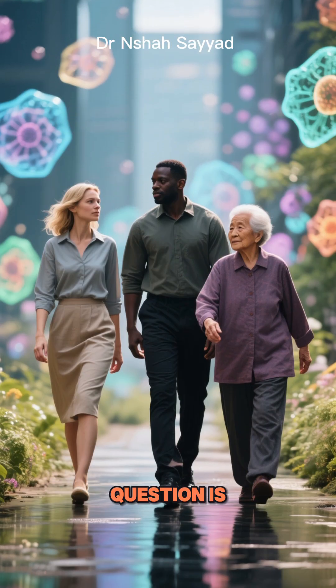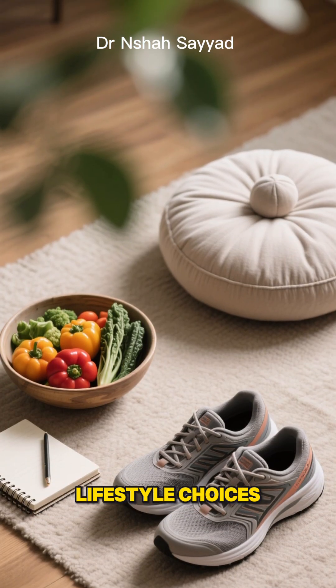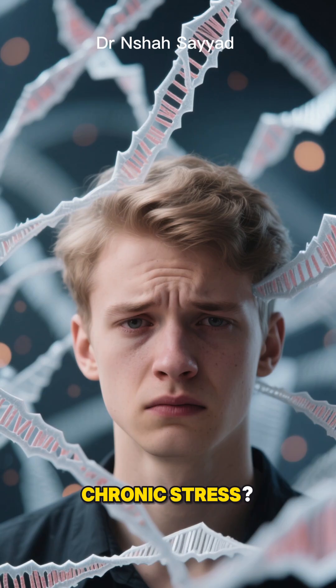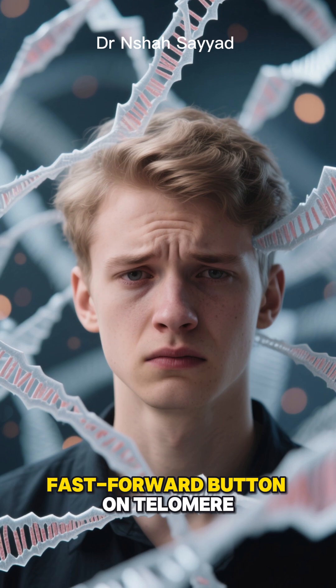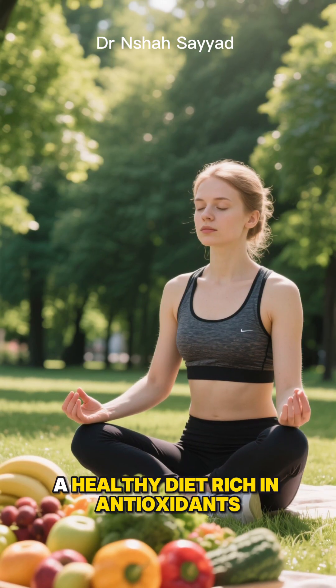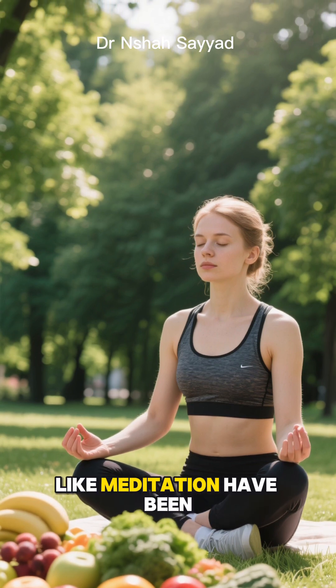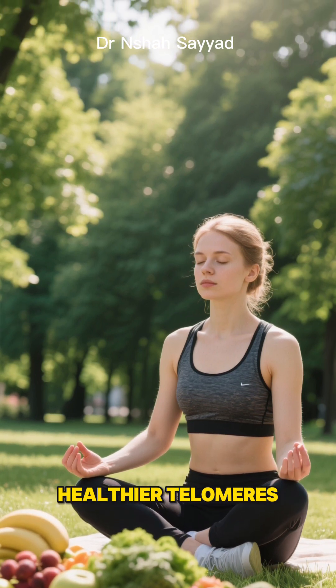So the billion-dollar question is: can we boost our telomerase? The answer is yes. Studies have shown that our lifestyle choices have a direct impact. Chronic stress is like hitting the fast-forward button on telomere shortening. On the flip side, things like regular exercise, a healthy diet rich in antioxidants, and even practices like meditation have been linked to longer, healthier telomeres.